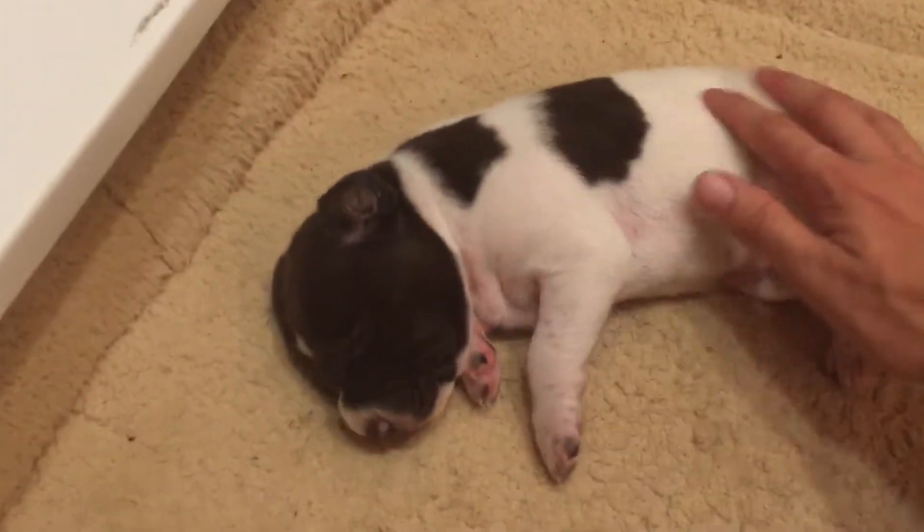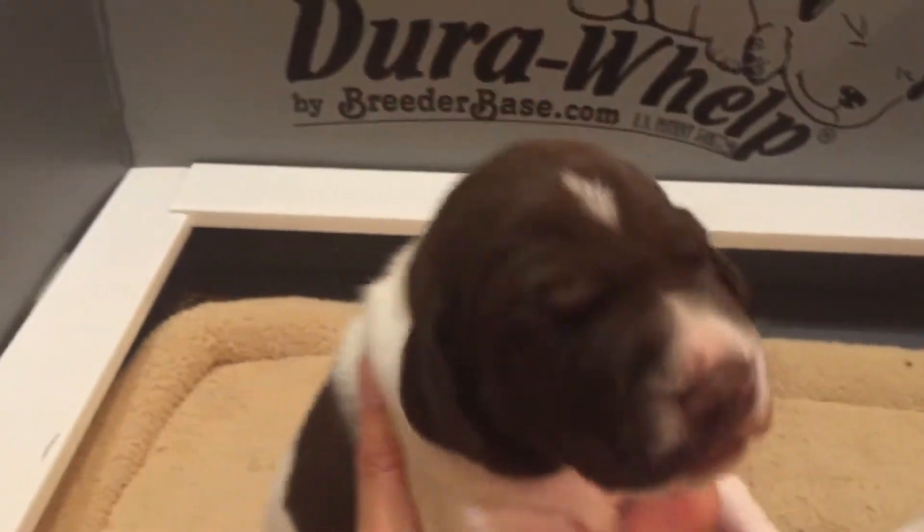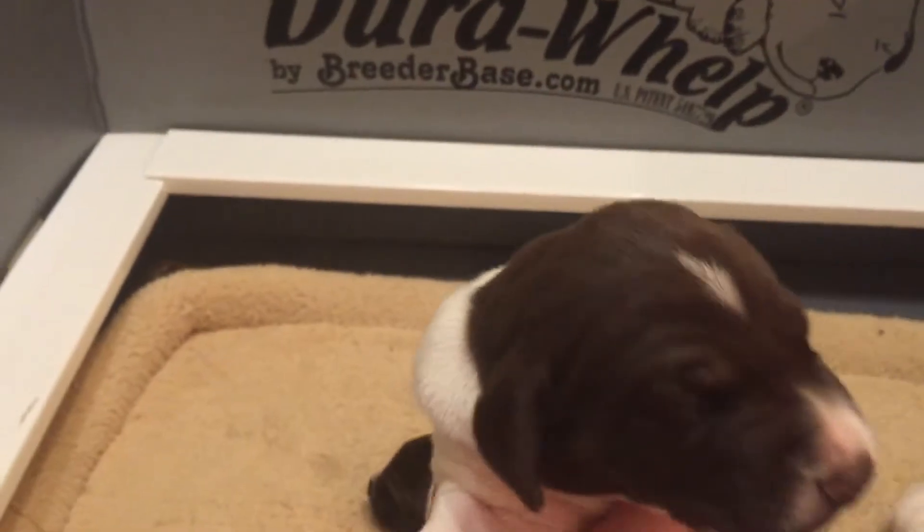Last but not least — he's going to be white with tick marks and liver of course. There's his face — he's got like a little diamond.